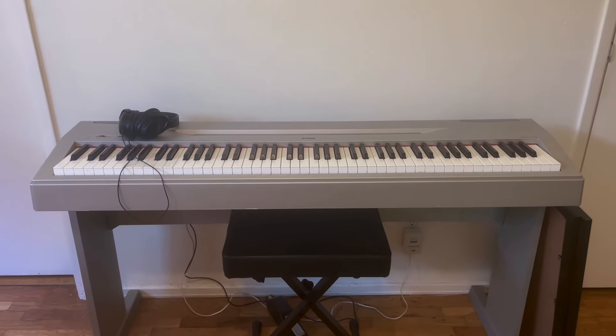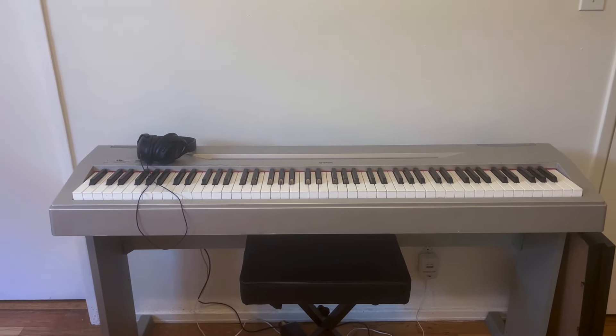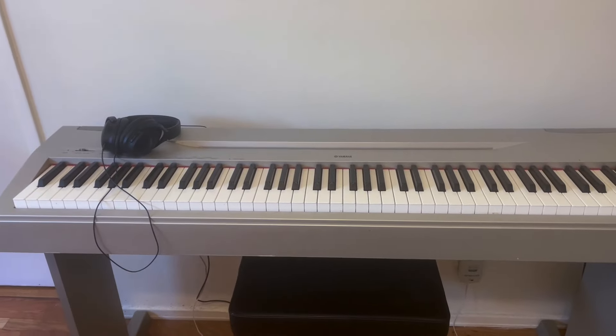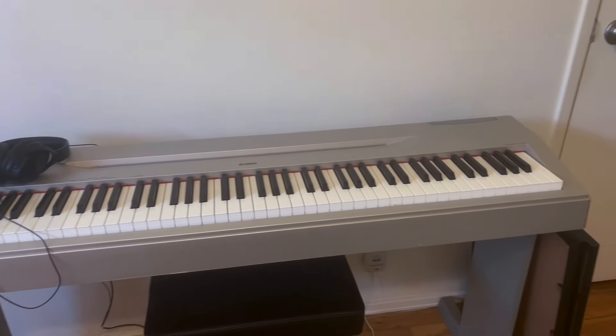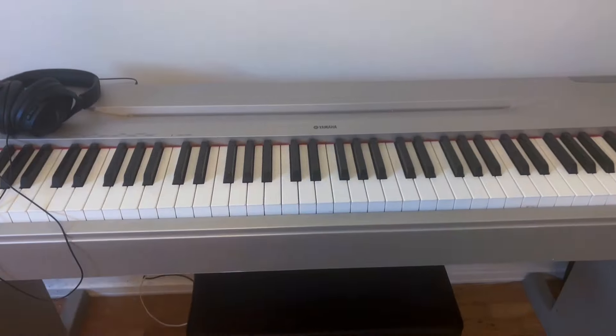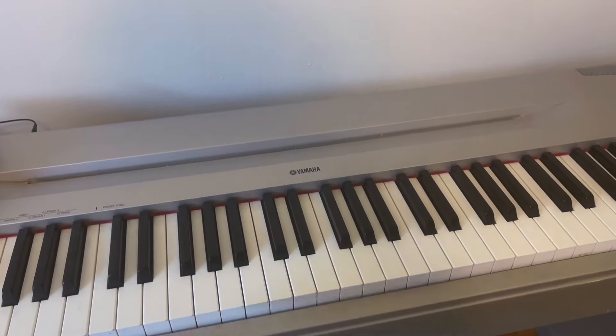Right here we have my piano — it's actually my aunt's keyboard which I'm borrowing indefinitely because she has a grand or baby grand in her house so she doesn't need it. My sister actually borrowed this when she was living in Denver for a time, then she moved into a house and got her own grand piano, so now it's mine. I'm not gonna play for you because I'm just — I'm too good, it's gonna blow your mind.